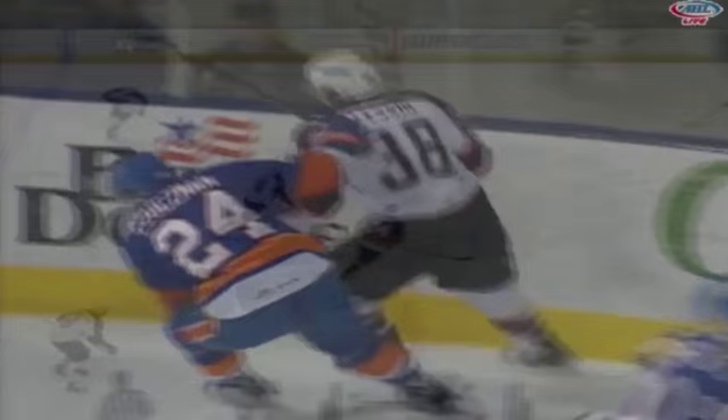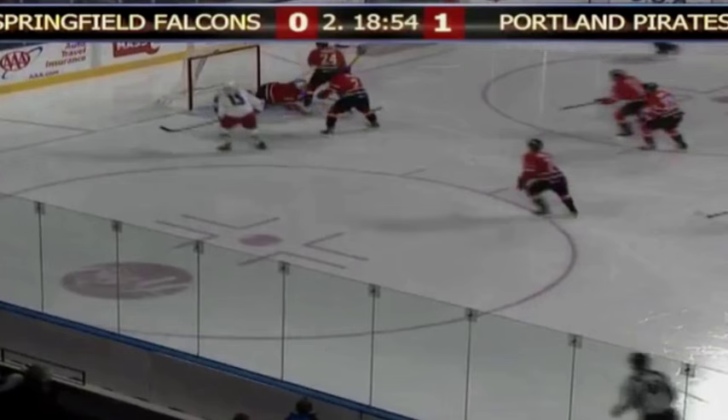First period. Domingue made a save. Now Lesio trying to split the D — what a goal! Oh my! Lucas Lesio split the D! Six goals against. Lesio in front — shoots and scores!